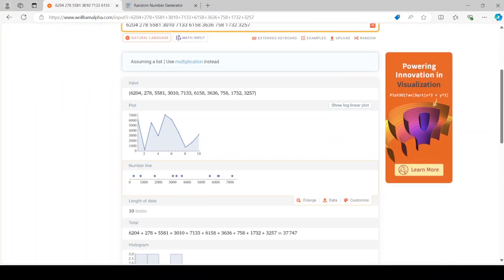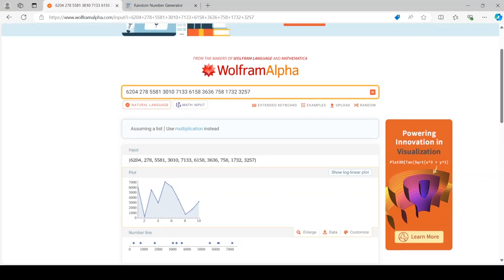Today, we're going to be starting a new series called Making 10 Random Numbers Between 1 and 10,000 and multiplying them.